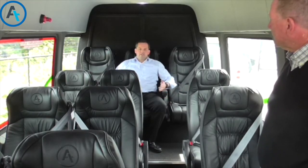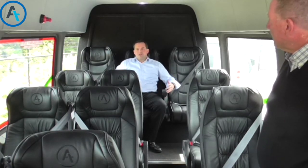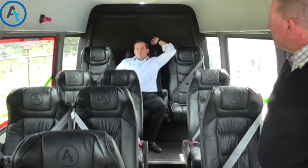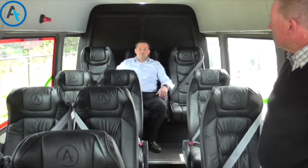Here we have the VIP seat — these are extra wide with extra leg room, designed for those long distance tours with heaps of space. Behind me here we have a luggage bay, and we'll now go around to the back of the vehicle to take a look at the luggage area.